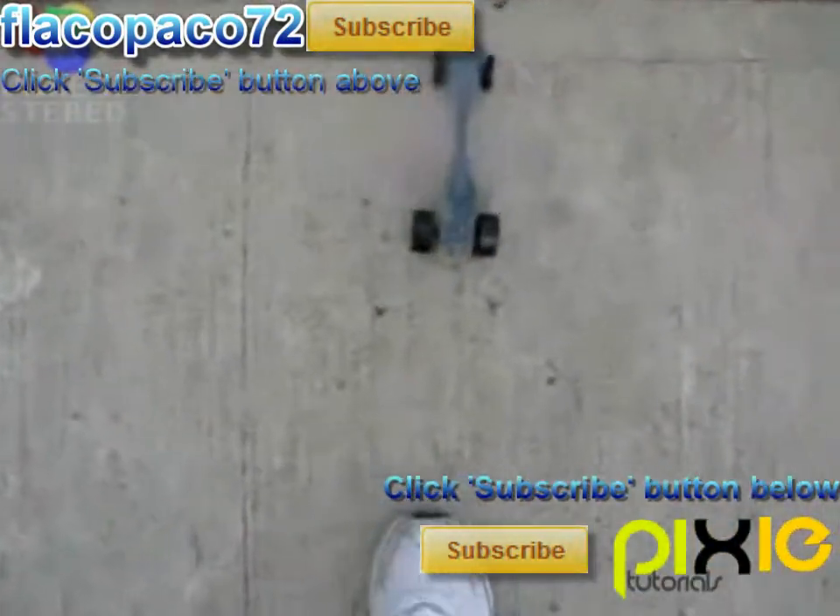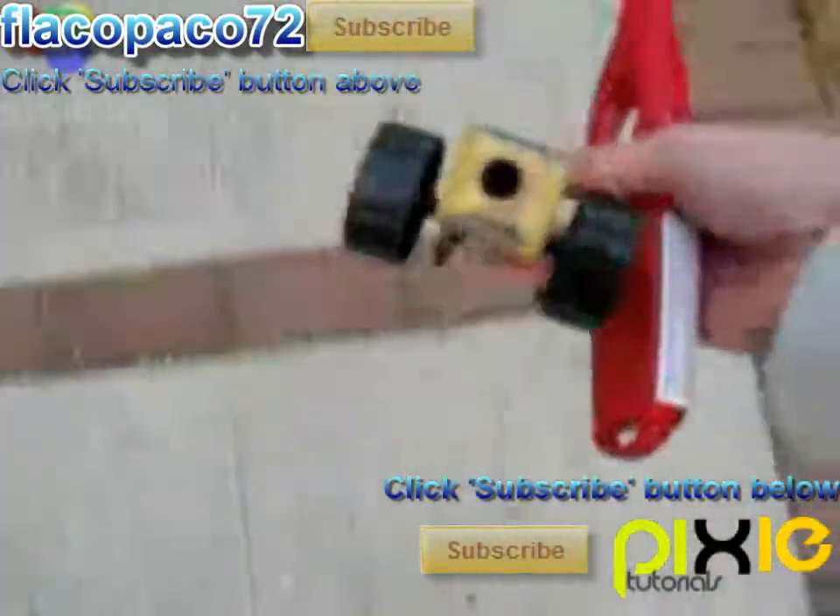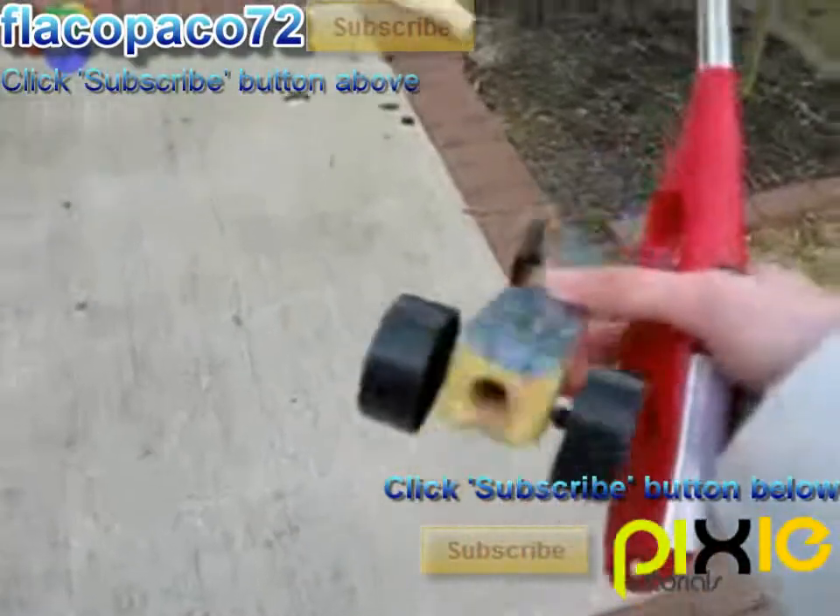Ha! It moved! And it didn't explode! Nice! Wow. Oh man.